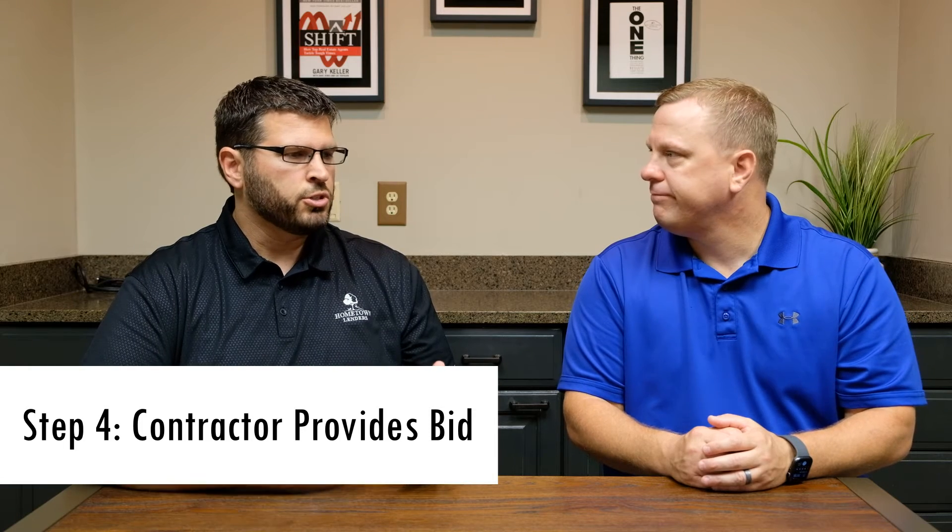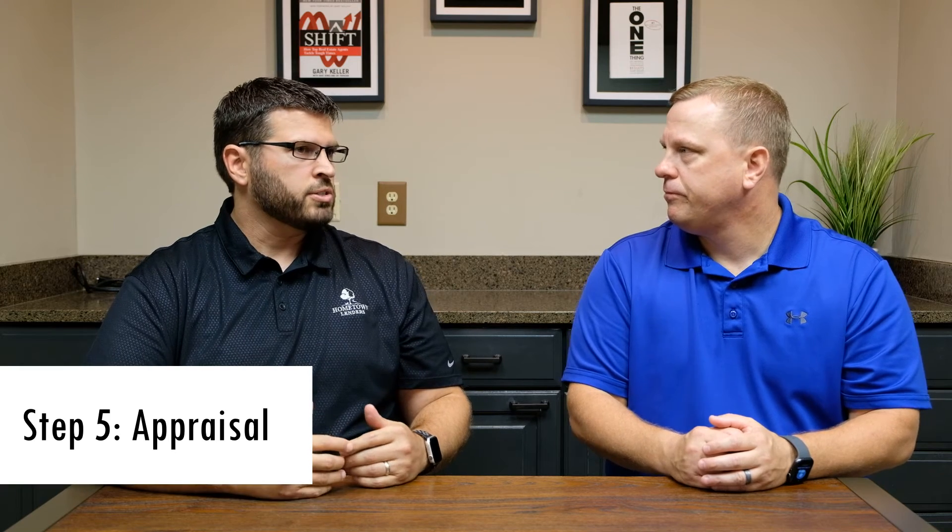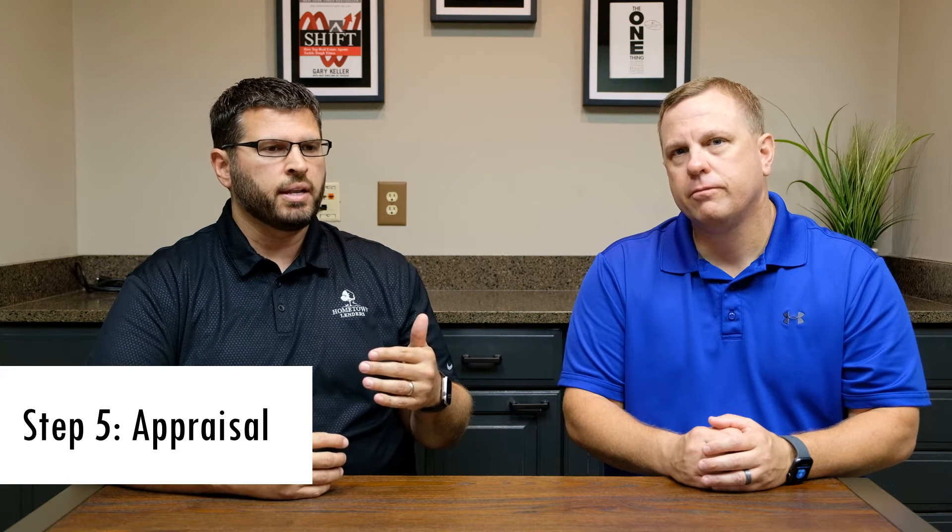You get to choose everything you want — whatever's on your wish list to do. The next step is the appraisal, and that appraisal process is important because what we're basically doing is taking the appraisal along with what the contractor bid came in at, and that is going to help determine our future value. So the value of the property after the repairs have been done is what the appraiser is really looking at to determine the value of the property. The purchase price plus the renovation costs should equal that final appraised value.